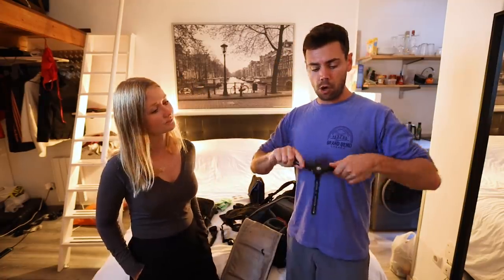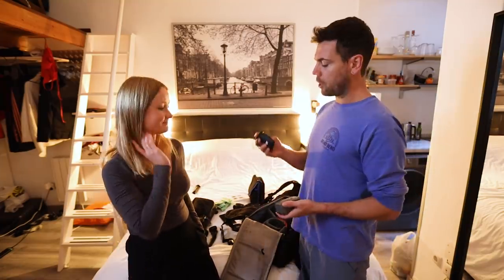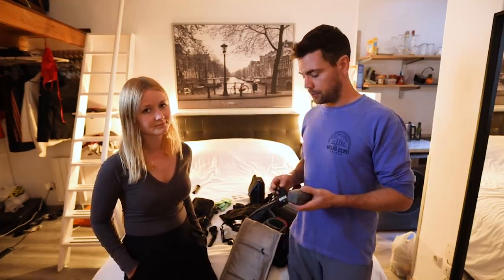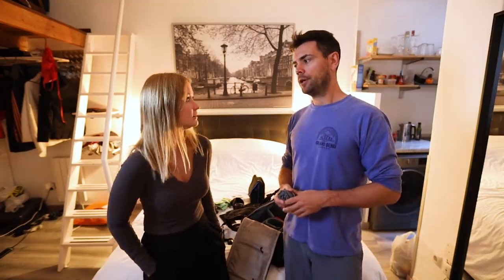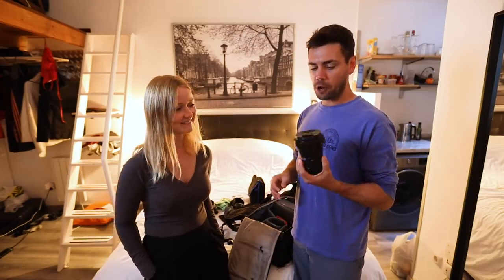I've got the Rode lav mic — very useful and very cheap. It's great for interviews and recording audio in the field from a distance, especially when you're in a city or noisy area. When making travel videos this happens a lot — you're on the street and it's way too loud. I've also got a rain cover for my bag.